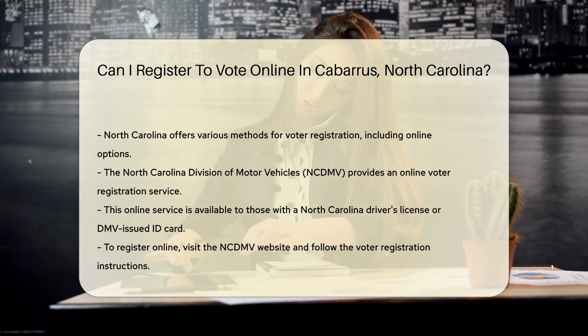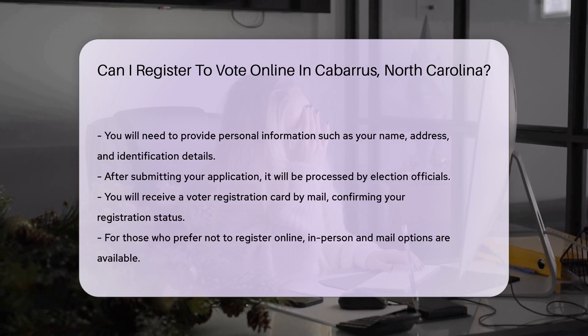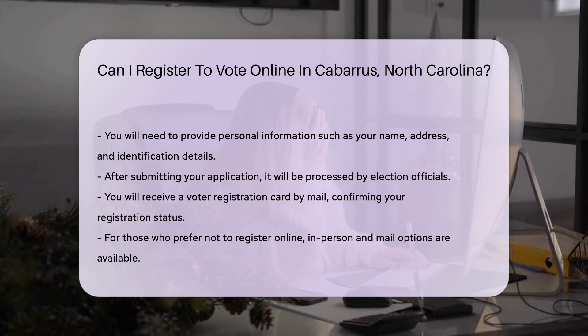Visit the NCDMV website and follow the instructions for voter registration. You will need to provide personal information, including your name, address, and identification details.